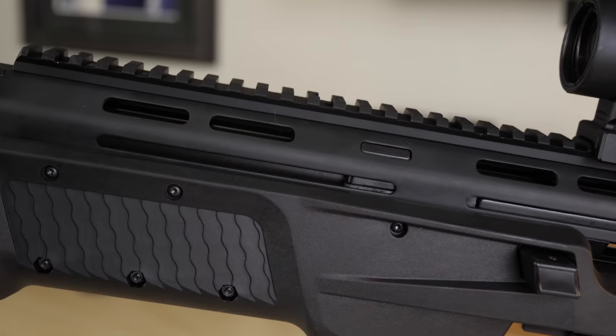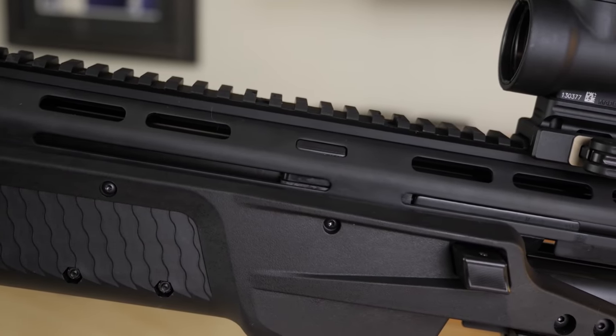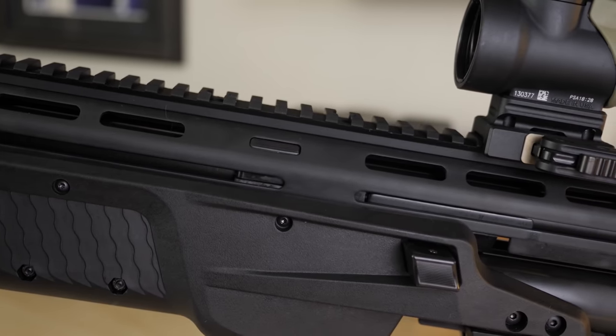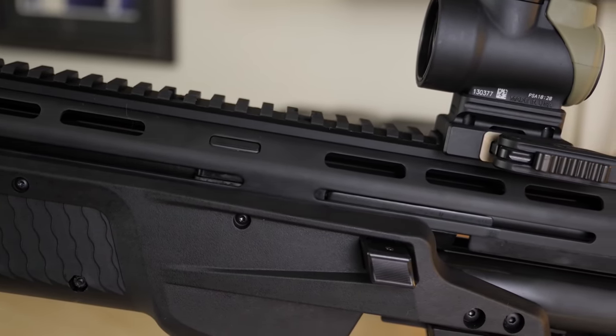The M&P12 comes optics-ready, meaning no sights or optics included. These days I'd rather save money on the MSRP and pick up my own optic and iron sights rather than being forced to buy something I'm just going to remove. The MSRP on this one is $1,165.